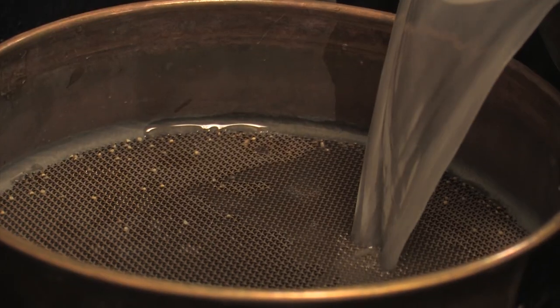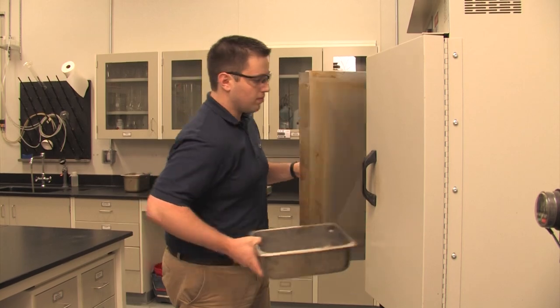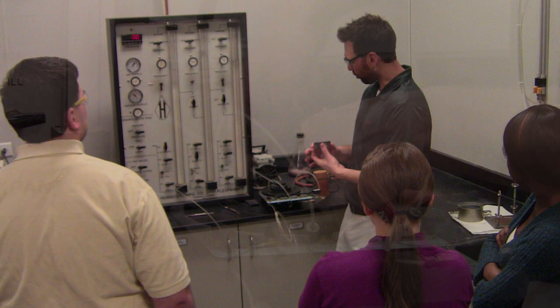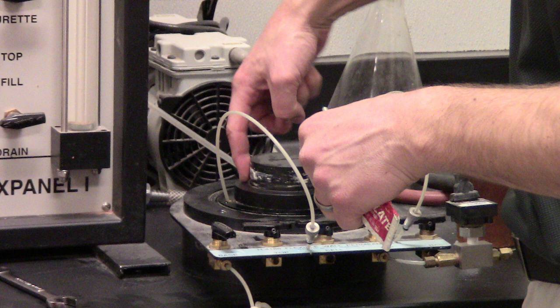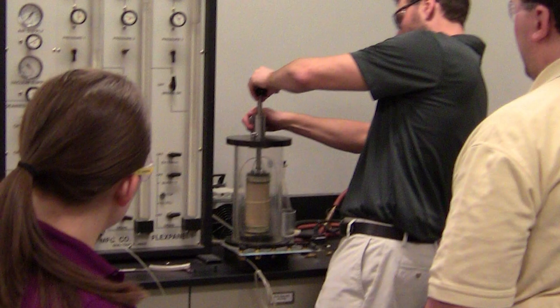Our core programs are the laboratory assessment program, where we will go out to laboratories — all over North America — and we will watch them perform tests on construction materials: all the commonly used tests that are used by the DOTs and by other building specifiers. We'll watch the laboratory run the test and look at the equipment used, comparing it to AASHTO and ASTM standard test methods.